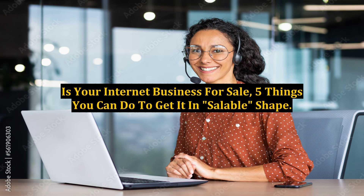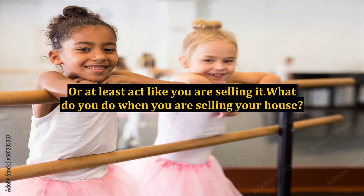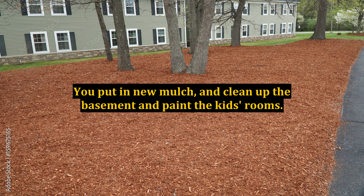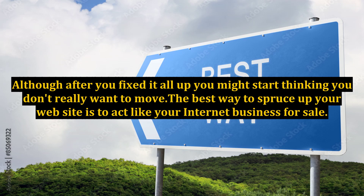Is your internet business for sale? Here are 5 things you can do to get it in saleable shape. The best way to get your business in shape is to put it up for sale — or at least act like you are selling it. What do you do when you are selling your house? You put in new mulch, clean up the basement, and paint the kids' rooms. Once you've done this, it helps to sell your house. Although after you've fixed it all up you might start thinking you don't really want to move. The best way to spruce up your website is to act like your internet business is for sale.